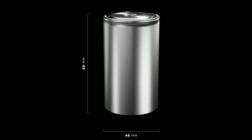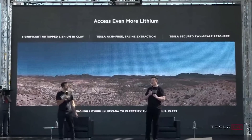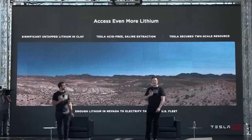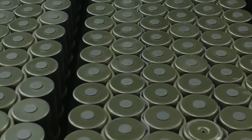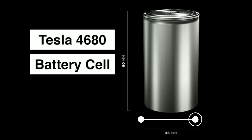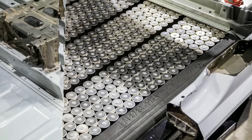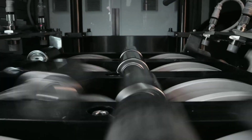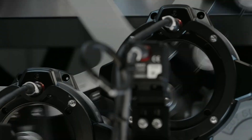The 4680 cell is Tesla's latest innovation in battery design. It was unveiled at the Battery Day event, where Elon Musk and his team explained how it will improve Tesla's vehicles and energy products. The 4680 cell is named after its dimensions — it has a diameter of 46 millimeters and a height of 80 millimeters. That makes it much larger than the current 2170 cells, which have a diameter of 21 millimeters and a height of 70 millimeters.